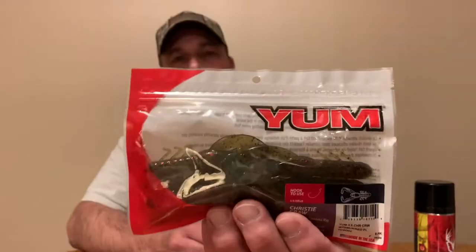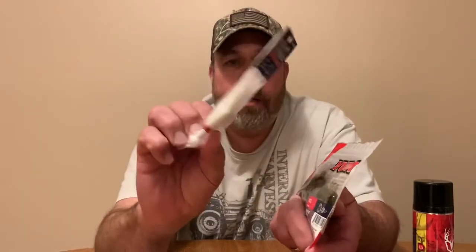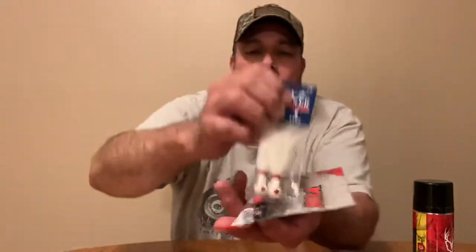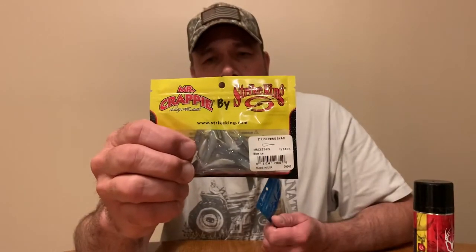I'm also going to give away these crayfish made by Yum — they're watermelon with red flakes. And then these two bucktails here — that's also going to be one giveaway. And then I'm also giving away these two packages of little rubber minnows, given away as one. We were using these in the spring to cut shed.